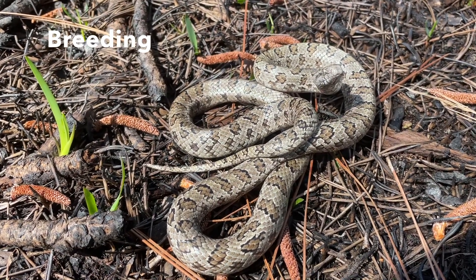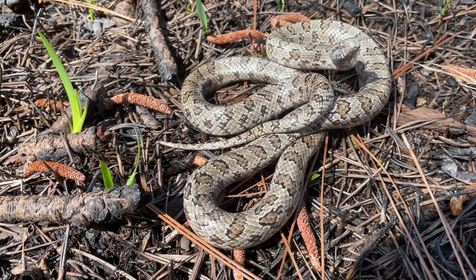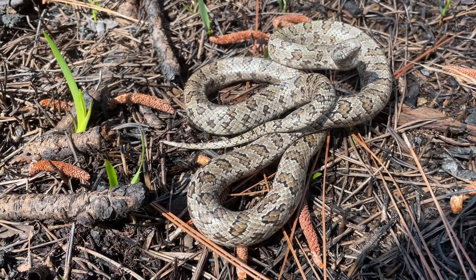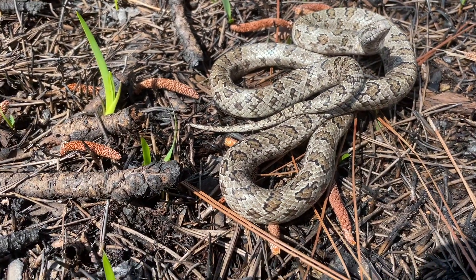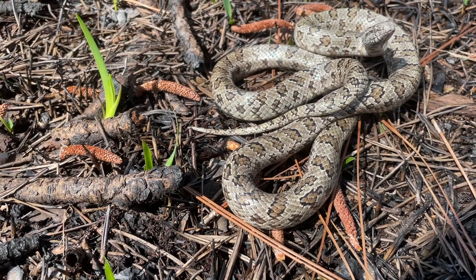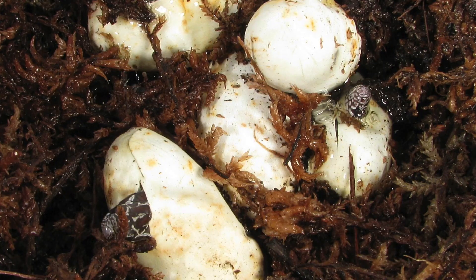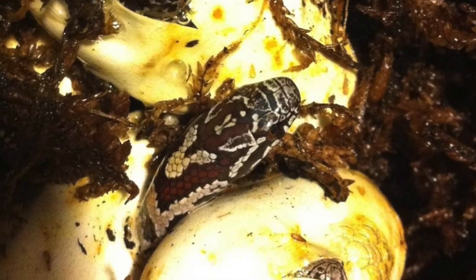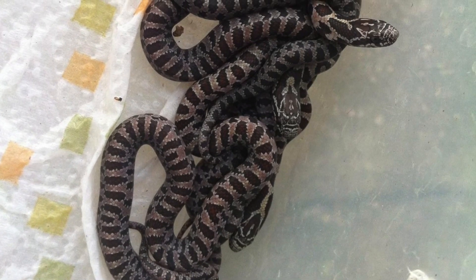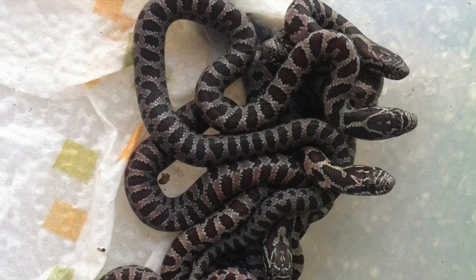Gravid females have been found in February, so it is assumed that breeding may start in early to mid-February and last until March. Some animals have also been found gravid in April. 5 to 11 eggs are deposited underground, and the eggs take 31 to 62 days to develop. Hatchling South Florida Mole King snakes are around 6 to 7 inches at birth and look very similar to their parents, with maybe a slightly lighter silver ground color.